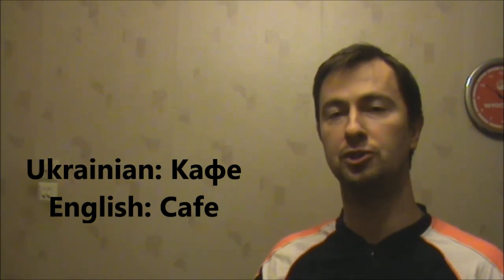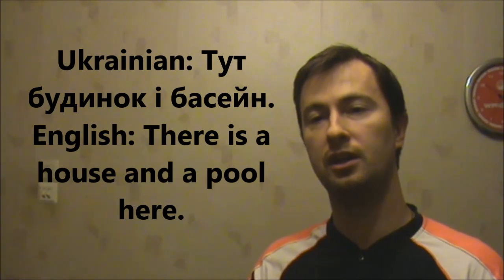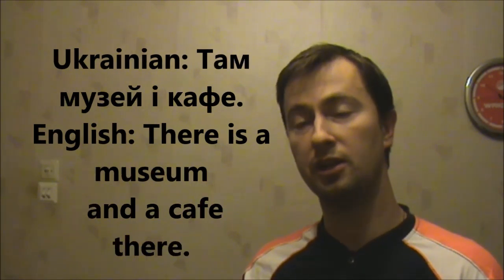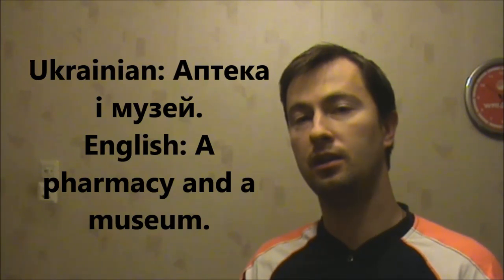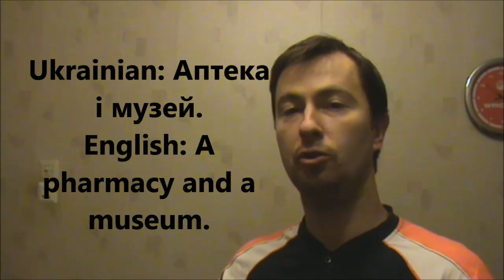Let's make several sentences out of them using the material and words from previous lessons. There is a museum and a cafe there. You can also make this type of sentences yourself and try to practice more with the conjunction і, which means 'and,' and also with the structures tut (here) and tam (there).